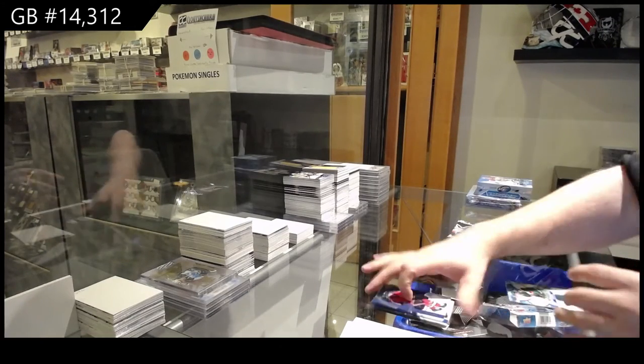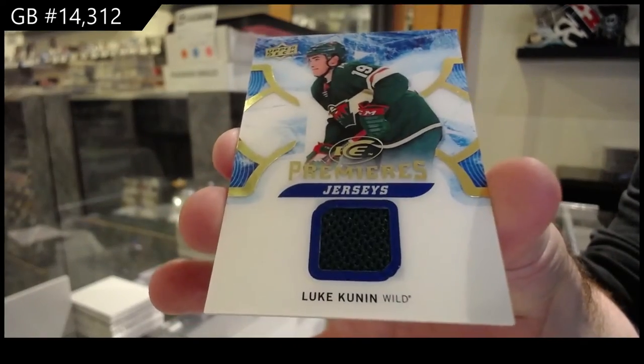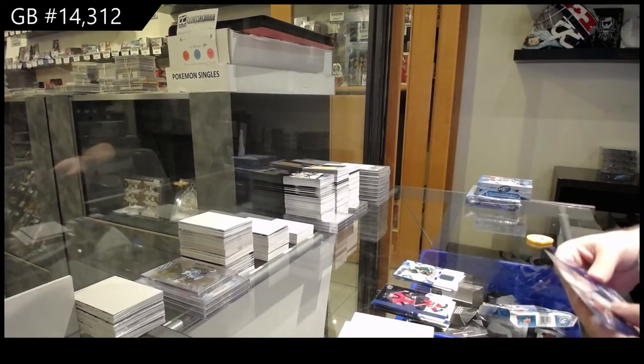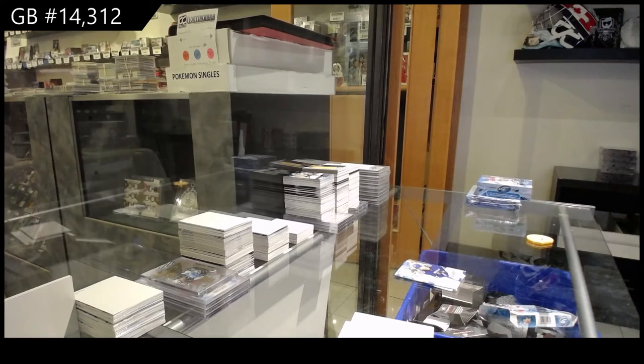We've got a Minnesota Wild Luke Kunin - ice premieres jersey. And a sub-zero Bo Horvath for Vancouver. I don't think we've got a base pack in that one. That's great, I like seeing that. No base.